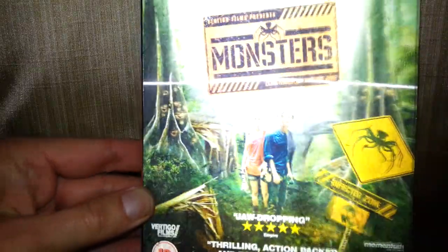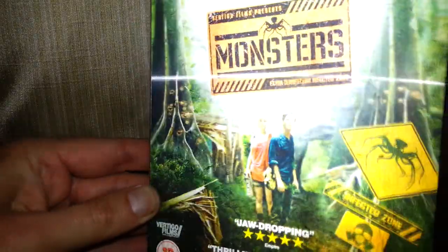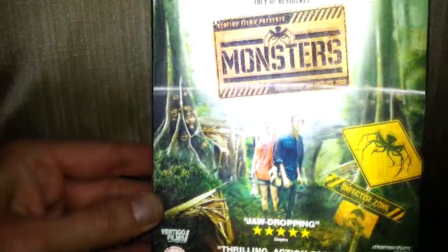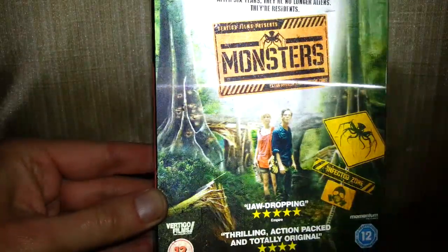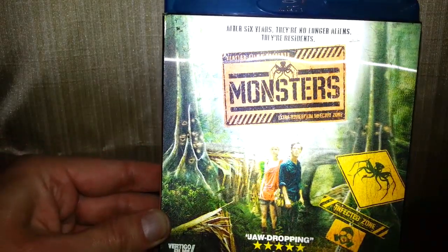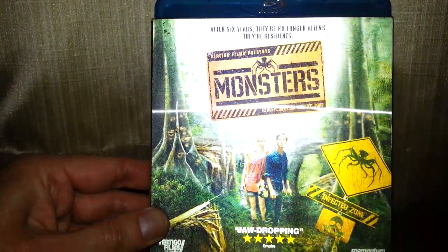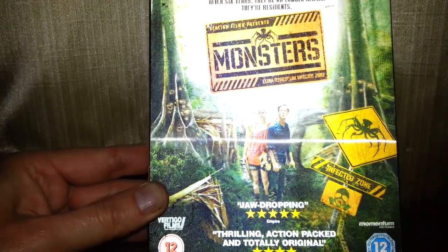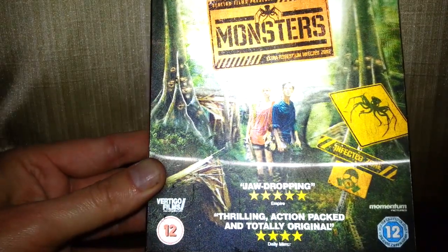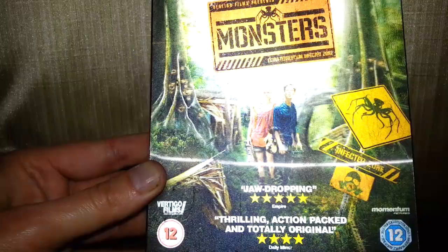Oh look at that — that's nice! One of those hologram things. I do like that, actually. That looks even better on camera. So yeah, that's just a slip cover.